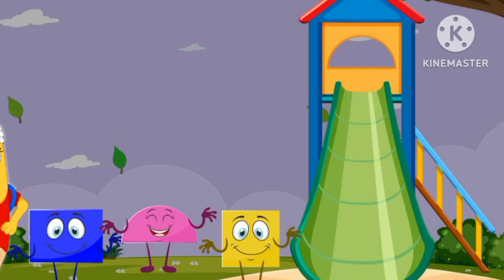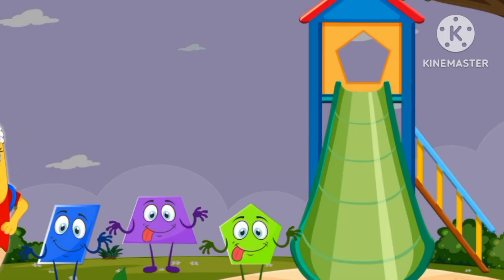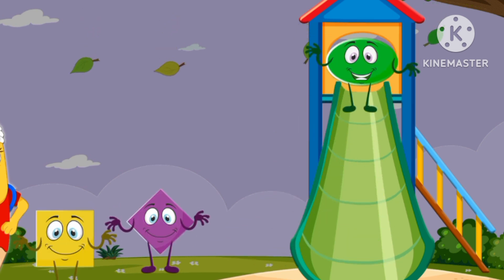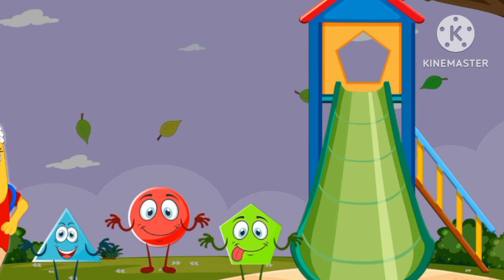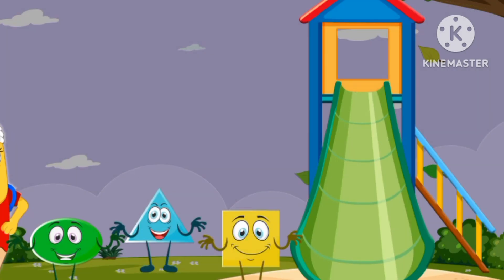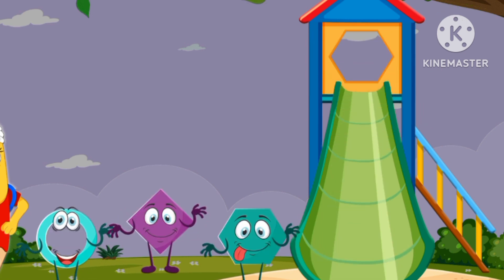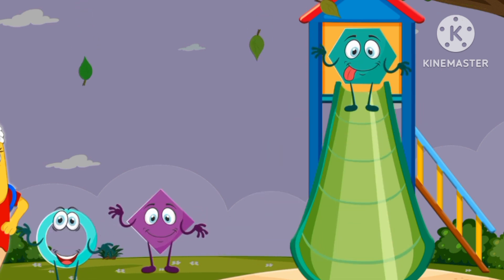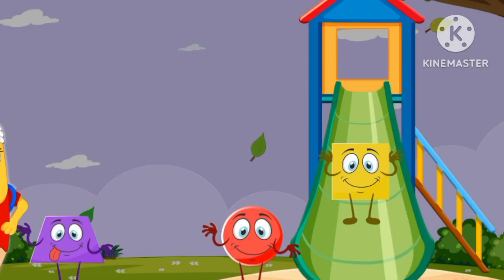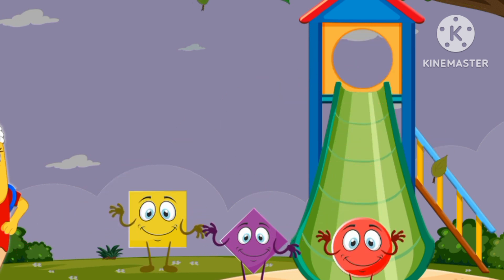Pentagon. Semicircle. Pentagon. Oval. Pentagon. Square. Hexagon. Square. Circle.